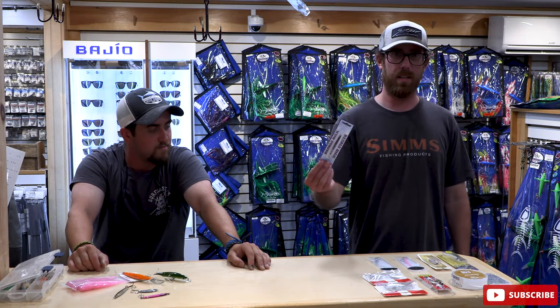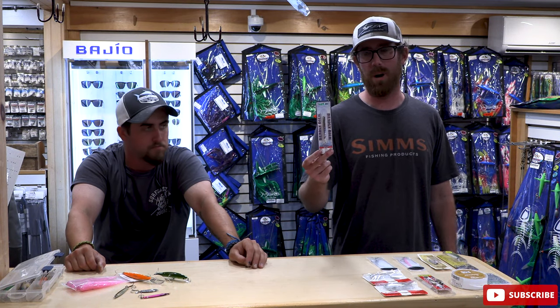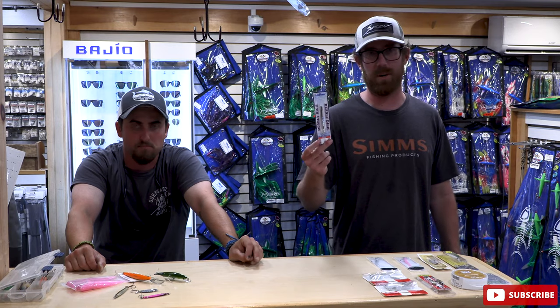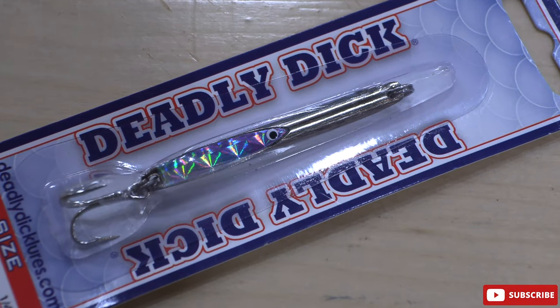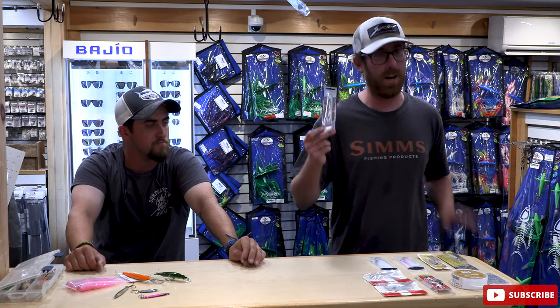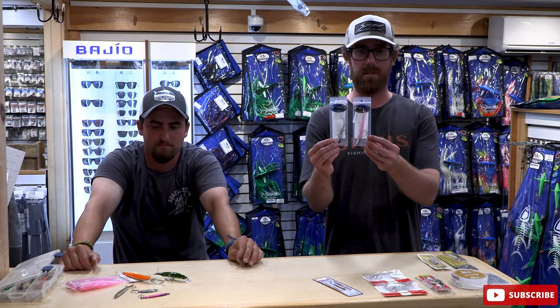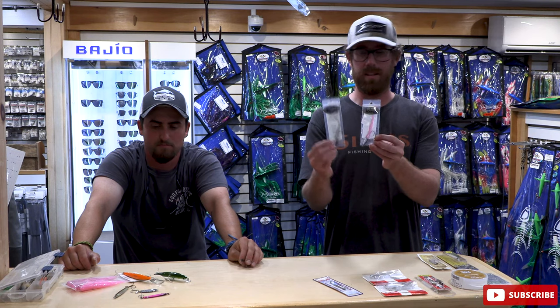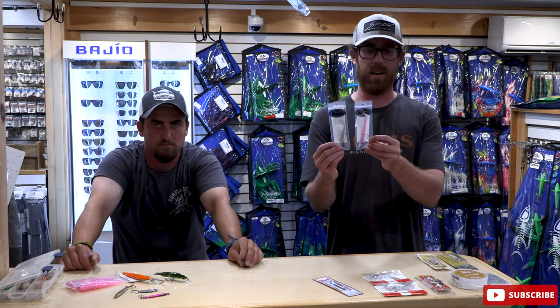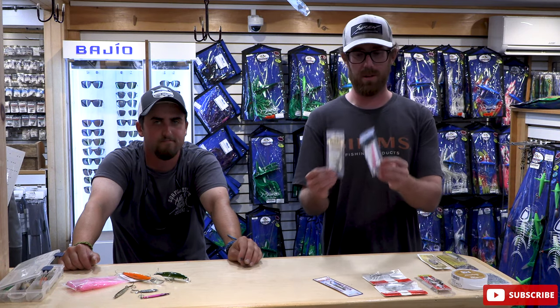Starting off with a classic: the Deadly Dick in rainbow colors, three-quarter ounce. Casts really far, really slim and small. Like the Crippled Herring, this thing's been around since the dawn of time — it catches every species, almost as versatile as the bucktail. Almost. Then Cape Cod Classics, the Bronzies, in the little four-inch variety — these things are absolutely killer. Silver and pink. Again with the pink — pink electric chicken is just the absolute go-to for me.